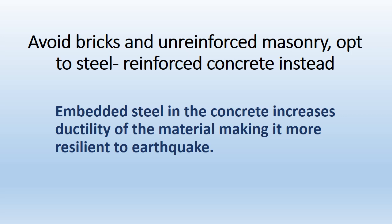Avoid bricks and unreinforced masonry. Opt for steel reinforced concrete instead. Embedding steel in the concrete increases the strength of the material, making it more resilient to earthquakes.